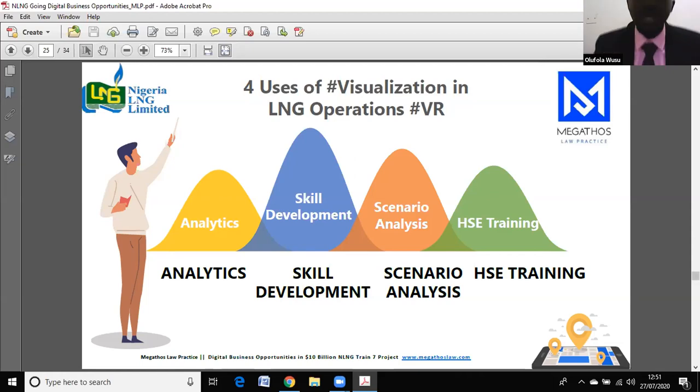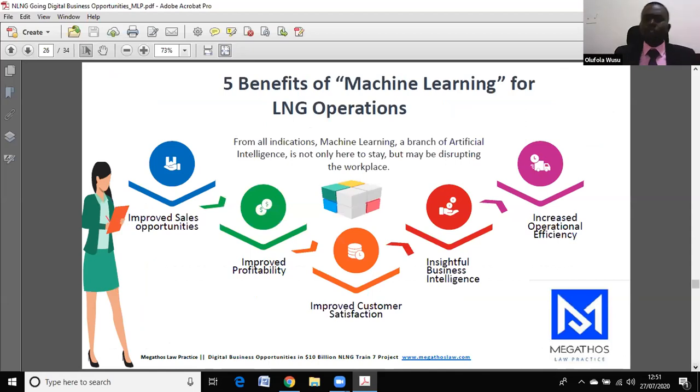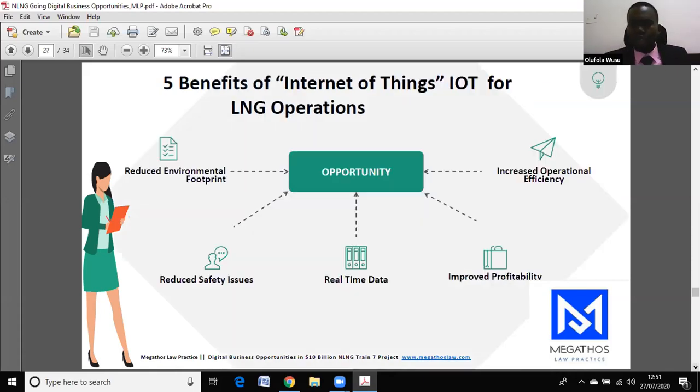Machine learning, as a part of AI, is also something that's going to be huge. When you have your plants and your turbines, being able to learn and observe how they're doing their operations is something that's going to help you increase your efficiency, reduce your cost of operations, and make your plant greener — because machine learning coupled with the Internet of Things gives you that smart plant that helps you reduce costs and increase profitability.